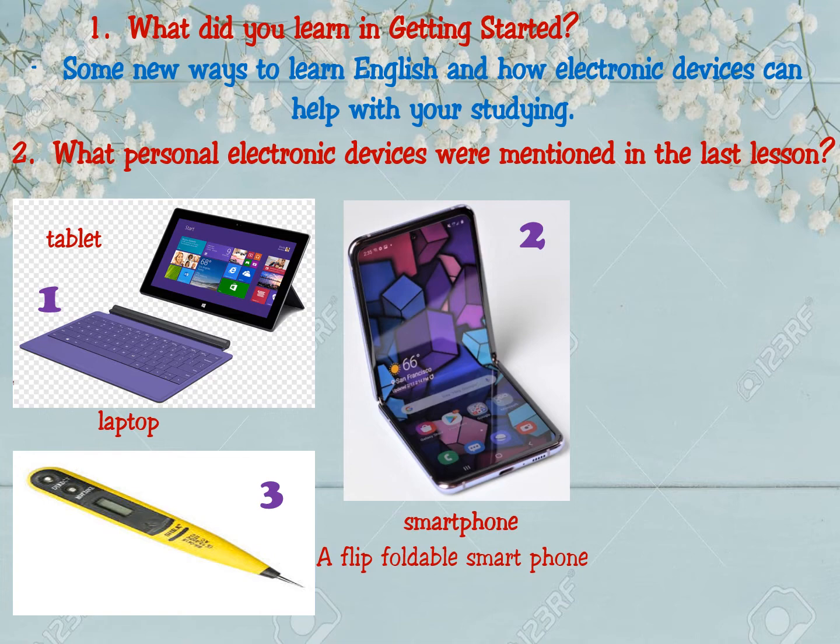Flipped — bấm nhẹ; foldable — có thể gấp lại được. A flipped, foldable smartphone — that means điện thoại thông minh có thể gấp lại được và chỉ cần bấm nhẹ là có thể mở ra. The third one is a digital pen. We can use it to take notes on a touch screen — ghi dấu trên màn hình cảm ứng.